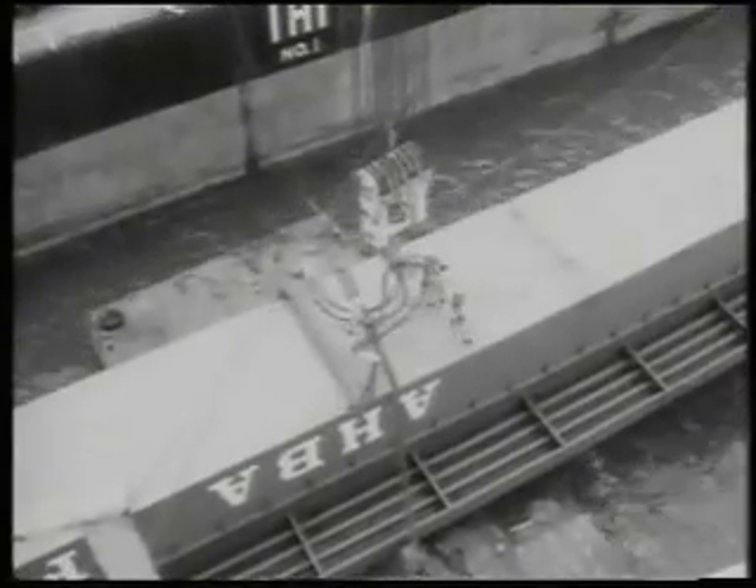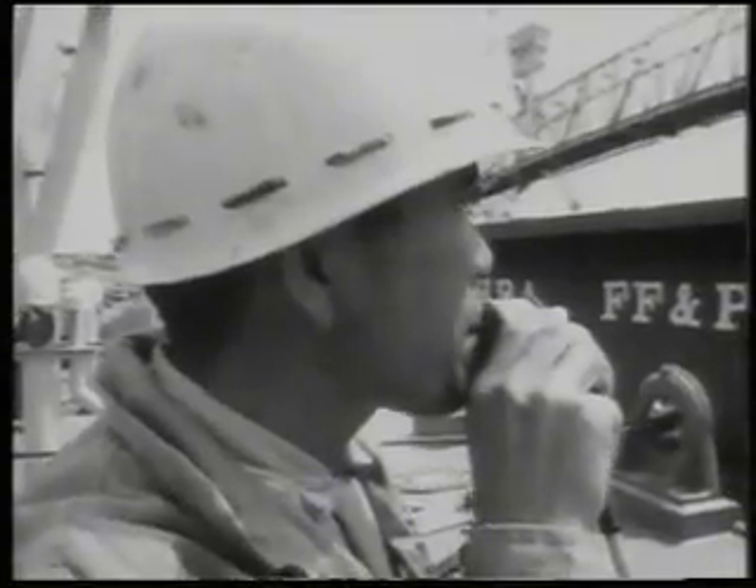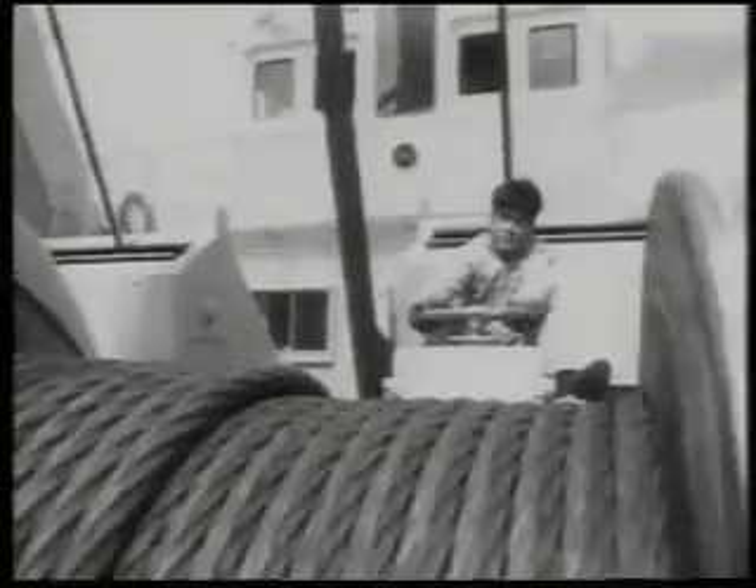The first girders arrived from Japan, 365 feet long, weighing 400 tons. Advanced welding techniques allow the construction of these massive box girders, carried in threes on a specially converted tanker.